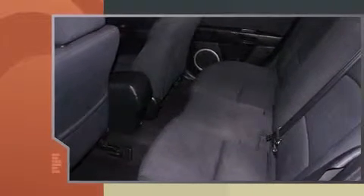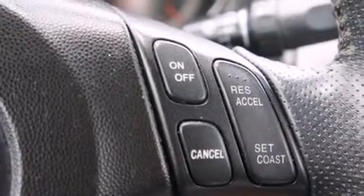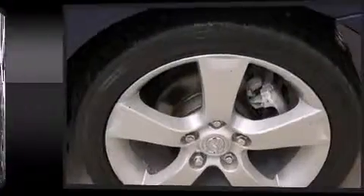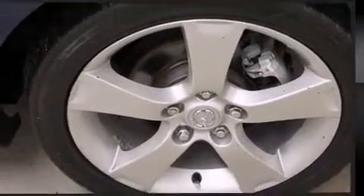Features include one-touch window functionality, a tachometer, variably intermittent wipers, front fog lights, and air conditioning. You and your passengers will enjoy the stereo system, which includes a CD player with AM/FM radio, steering wheel mounted audio controls, and